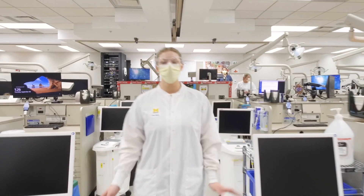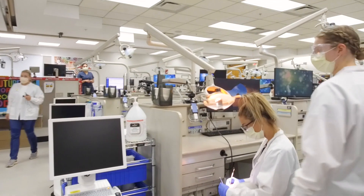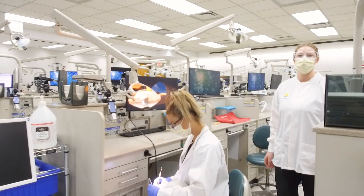This is the sim lab where we work on typodonts to perfect our skills before working with patients. We also have different coursework where we work in the sim lab, such as dental materials.